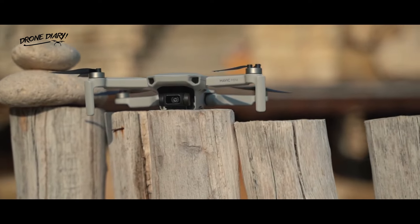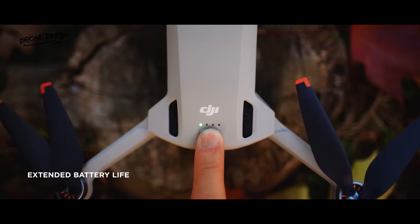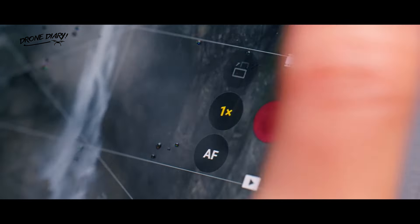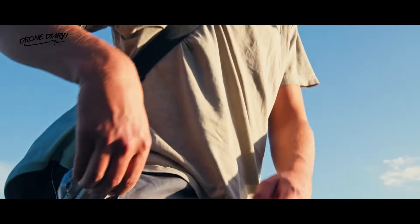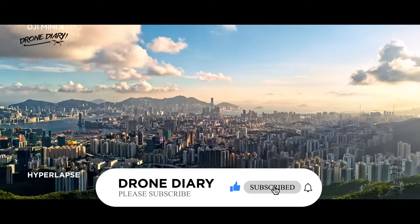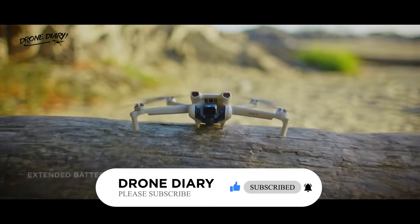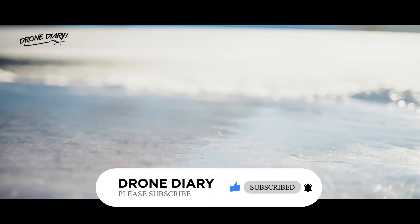Hi, welcome to my video where we will explore the evolution of DJI Mini Drones, the most portable and user-friendly drones from the world's leader in civilian drones and creative camera technology. DJI Mini Drones are small enough to fit in your pocket, weigh less than 250 grams, and can capture stunning aerial footage with ease. Let's take a look at how DJI Mini Drones have evolved over the years and what features they offer.